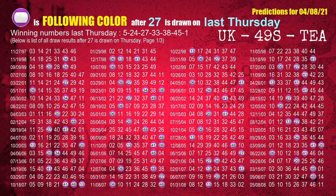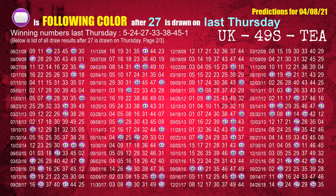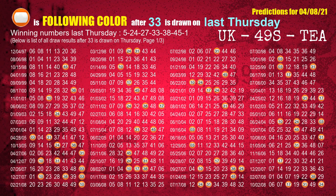The third winning number last Thursday is 27. The most frequently following color is purple when 27 is the winning number on last Thursday. The fourth winning number last Thursday is 33. The most frequently following color is orange when 33 is the winning number on last Thursday.